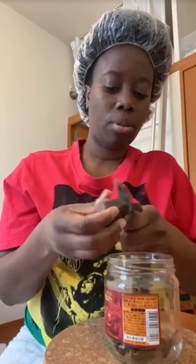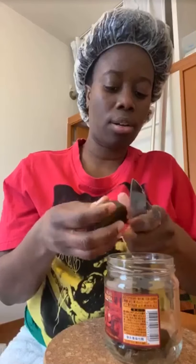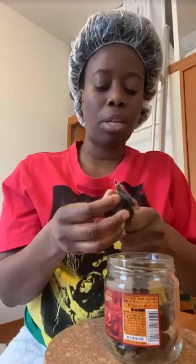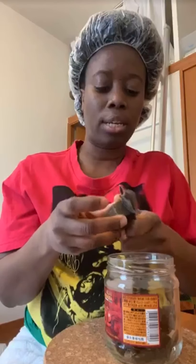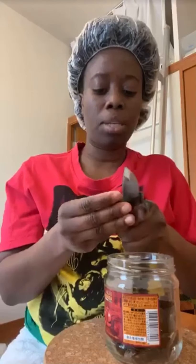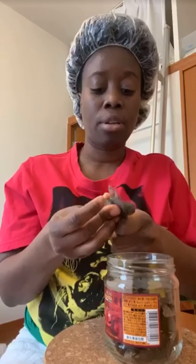I cut up the African black soap and it's in the jar. I'm going to steam my hair with some mayonnaise, egg, and honey, and I'll put a little bit of olive oil in it too. Every time I do a protective style I take it out and make sure I steam it. Some people say the water drips off but for me my hair grew.